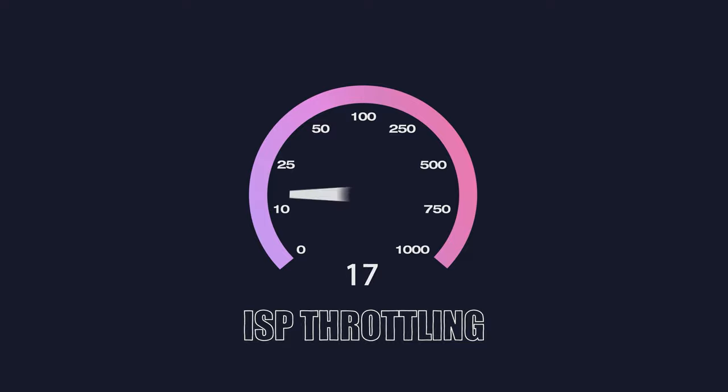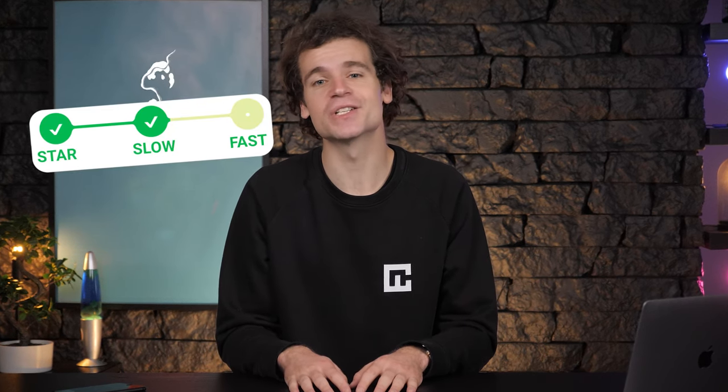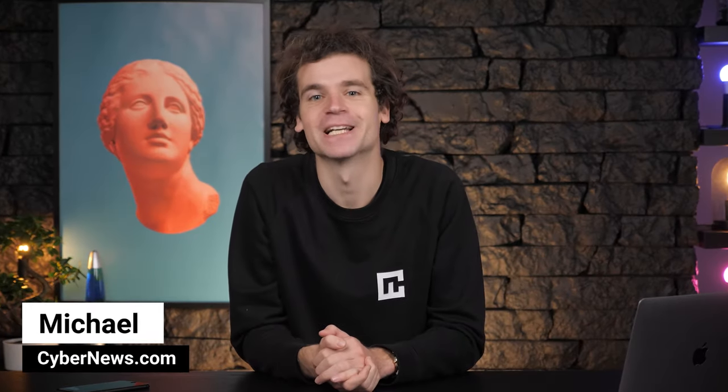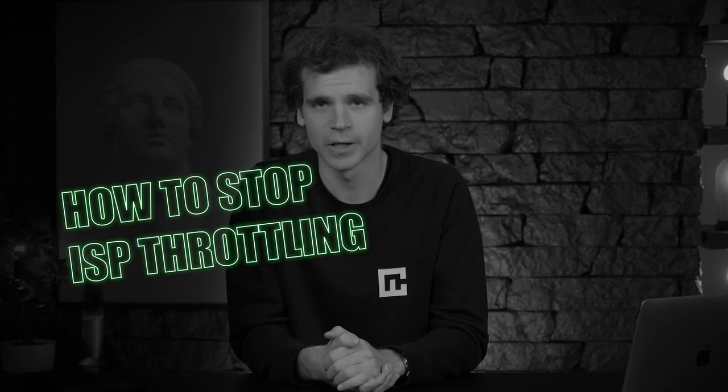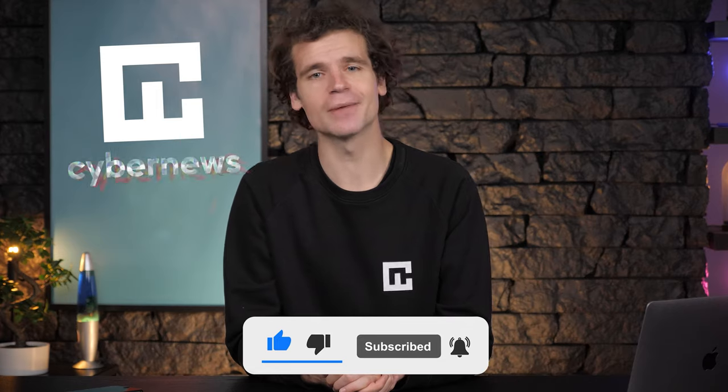The absolute worst thing your internet service provider can do to you is throttling. ISP throttling is just a neat way to ensure you're not using up a lot of bandwidth by cutting down your speed to a smithereen. If you've ever experienced your internet connection slowing down to a snail's pace, it's most likely ISP throttling. In this video, I'm Michael, explaining everything about throttling, how to stop ISP throttling, and speed up your internet. This content is brought to you by cybernews.com, so consider leaving a like and subscribing.